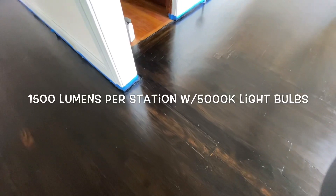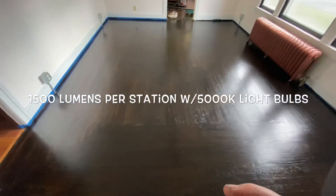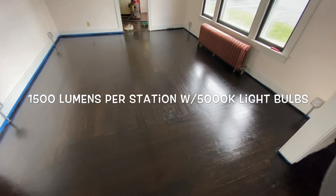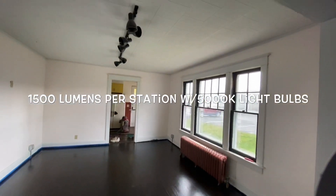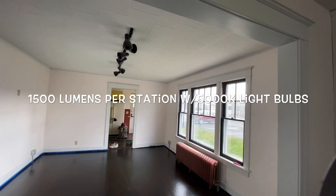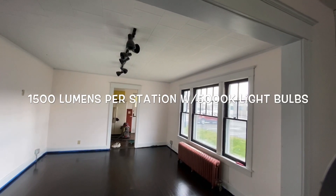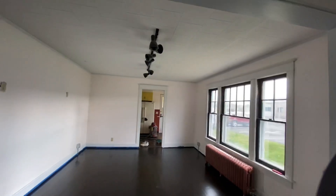They're gone — you can't tell that that work was done. This is that final shot. And then if you look up, task lighting: we're going to add a few cans there to make sure that each station has 1500 lumens. I don't know what that measurement means exactly; I just know it's a measurement and it's what's recommended for salons.